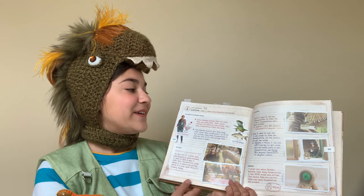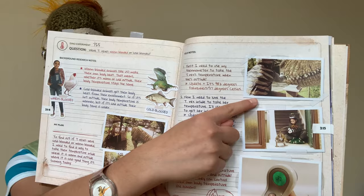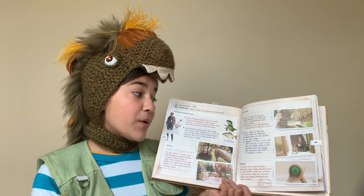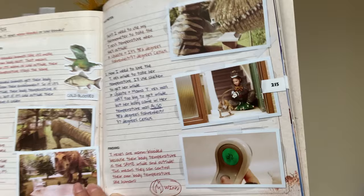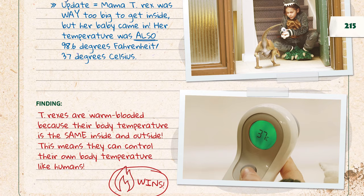Good thing it's snowing today! Step one: I need to use my thermometer to take the T-Rex's temperature when she's outside. Update: It's 98.6 degrees Fahrenheit, or 37 degrees Celsius. Step two: Now I need to lure the T-Rex inside to take her temperature — I'll use chicken to get her inside. Update: Mama T-Rex was way too big to get inside, but her baby came in. Her temperature was also 98.6 degrees Fahrenheit, or 37 degrees Celsius. Finding: T-Rexes are warm-blooded because their body temperature is the same inside and outside. This means they can control their own body temperature like humans. Warm-blooded wins!